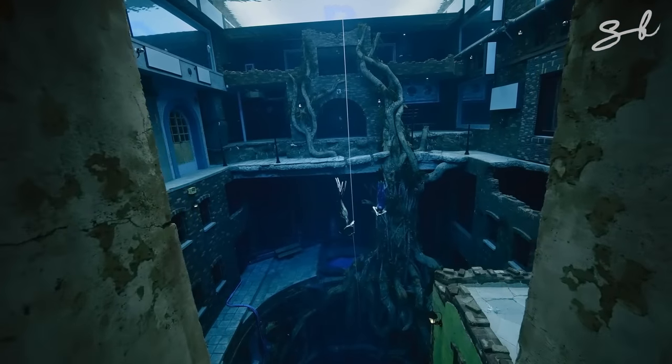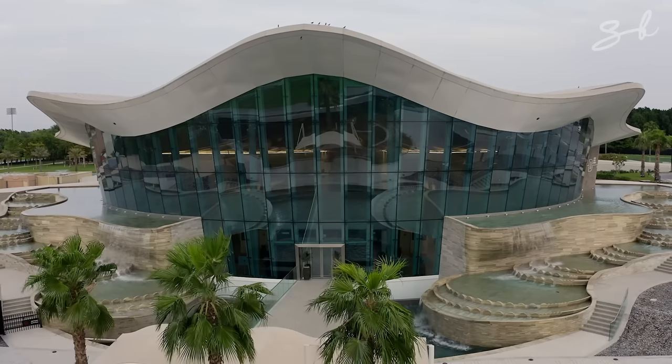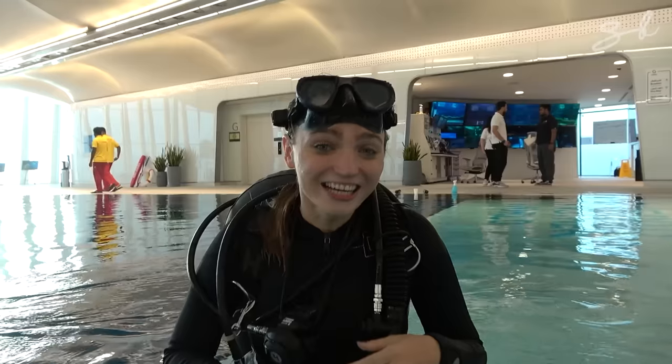Deep water swimming pools are not a new concept — a couple of them exist in other countries — but none come close to the experience of diving into the deepest pool in the world. After the dive: 'This used to be my biggest fear in the entire world, and I did it! I drove a Mercedes underwater!'